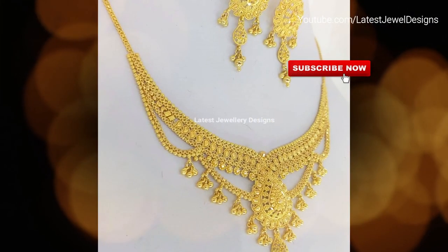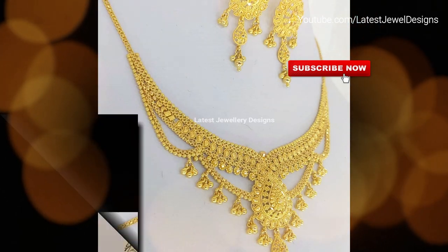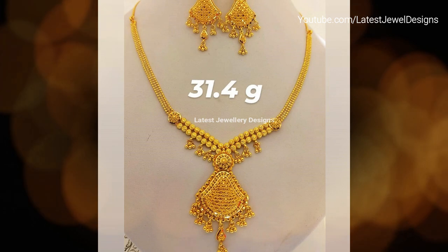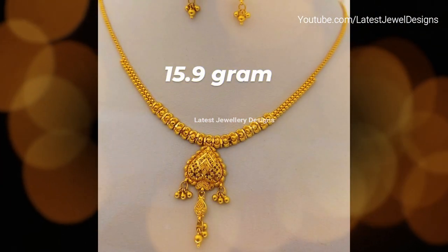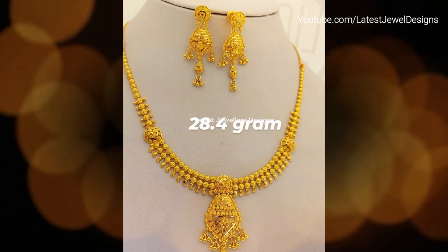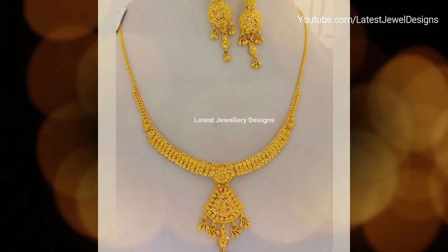So make sure you order the gold necklace sets of your choice before it's snapped up by someone else. Our gold necklace sets for women design collection consists of plain gold necklace sets with earrings, long plain gold necklace sets with drop earrings, gold necklace sets with CZs, as well as 22k gold necklace sets with precious and semi-precious stones like pearls, rubies and emeralds.